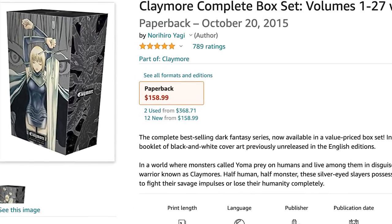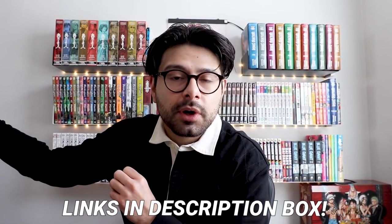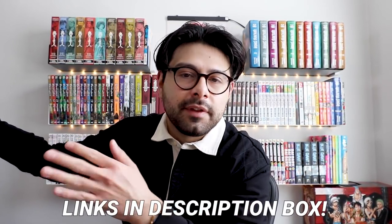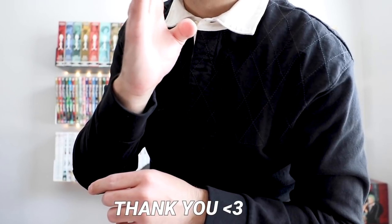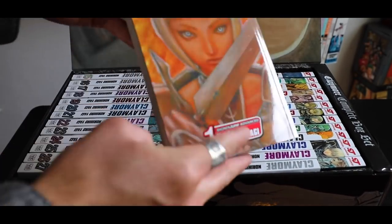The first box we're going to review is my recent purchase of the Claymore box set — I am so happy to finally own this one. I'm going to recommend picking it up before it goes back out of stock, so if you're even remotely interested in Claymore, at least look into it, bookmark it, think about it for a day or two, then make your decision. I'll link it down below wherever it's in stock — those will be affiliate links, which is a great way to support the channel.